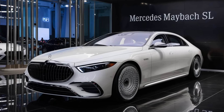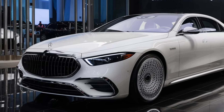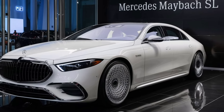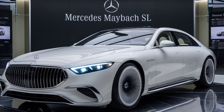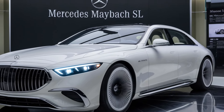Welcome back to Luxury Car Collection, your go-to channel for the latest in automotive luxury and performance. Today, we're diving deep into the epitome of elegance and power, the 2025 Mercedes-Maybach SL. This isn't just a car, it's an experience. Let's explore what makes this model a true standout.